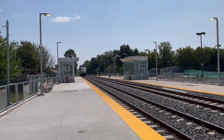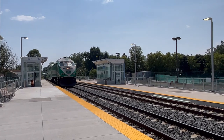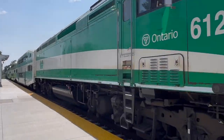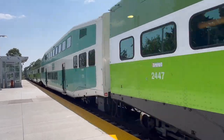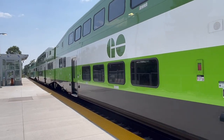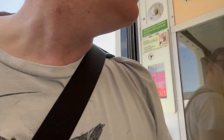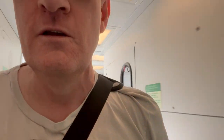As the announcement continues in French of the train arriving, here is our train arriving right now. We're going to get on to the end coach here. Not too busy — I'm not sure how many people use the service even at the best of times. We're going to get a seat and we'll go on our service to Stouffville.